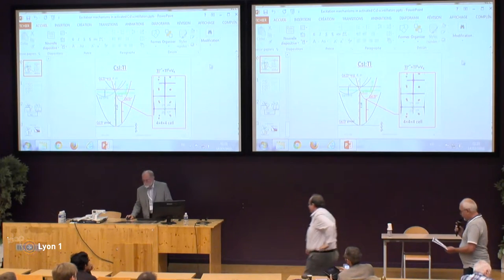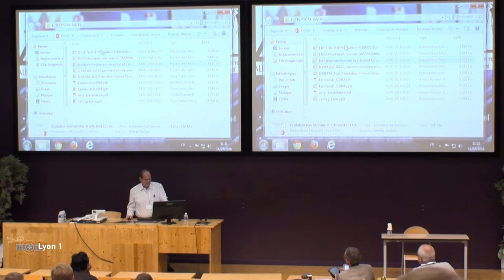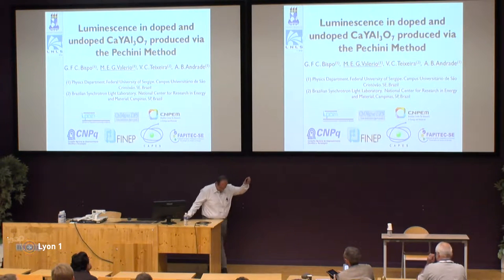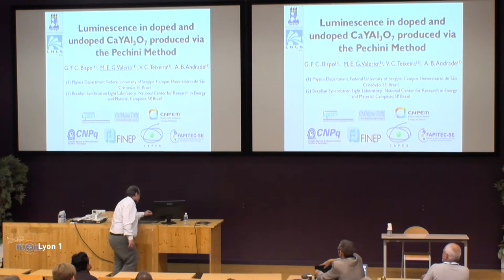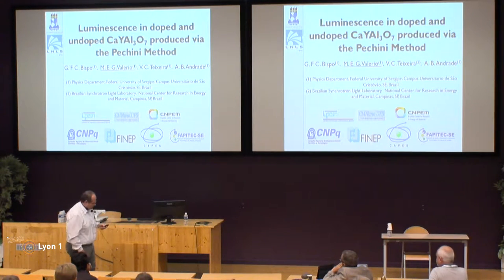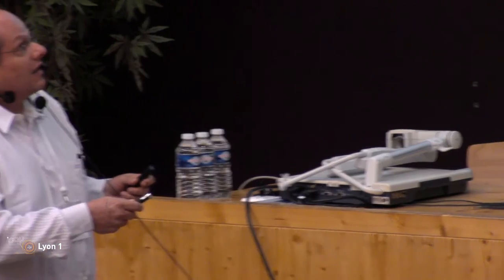I would ask the second speaker, Professor Mario Vallejo, for his talk. I thank the Chairman and the organizers for the opportunity to give my talk. This is a project dealing with calcium yttrium aluminate, and I'm presenting here the experimental bits.